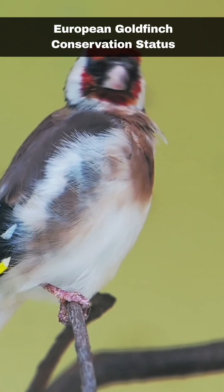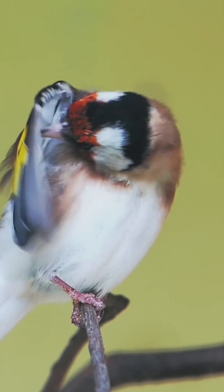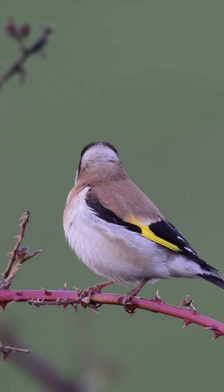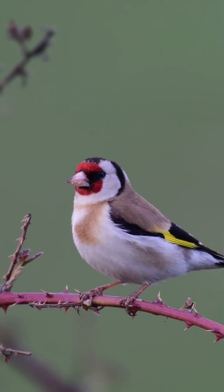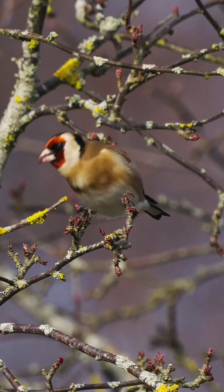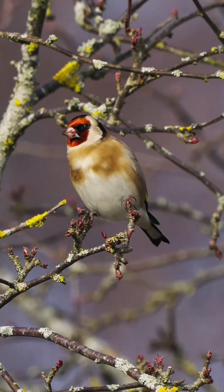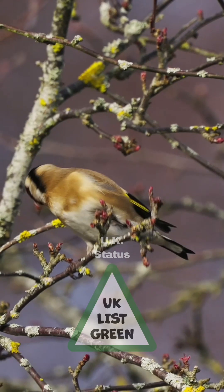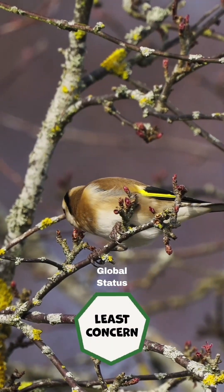Goldfinch numbers in the British Isles decreased drastically during the late 20th century and was attributed to increased agricultural activity and the associated reduction in weed seed available to the birds, so much so that they were an amber-listed species in the UK at that time. Since then, however, numbers have continued to grow steadily due to the availability and variety of garden bird feed. Consequently, they are now green-listed in the UK. The International Union for Conservation of Nature has the goldfinch listed as least concerned globally.